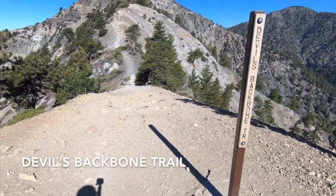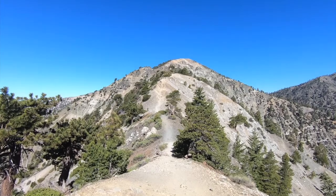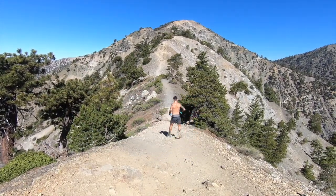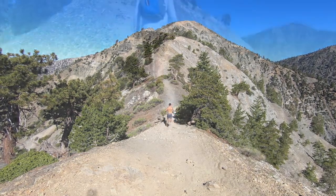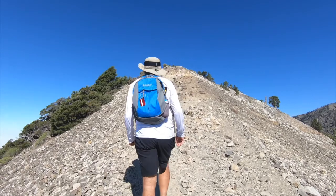Here marks the beginning of the infamously treacherous Devil's Backbone. Some people aren't scared to grab the trail by its horns. But we're not trail runners, so we're just going to take it easy.